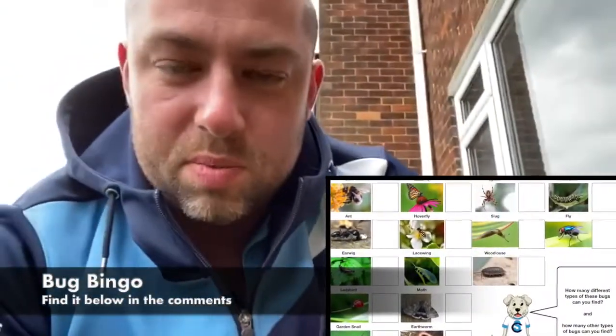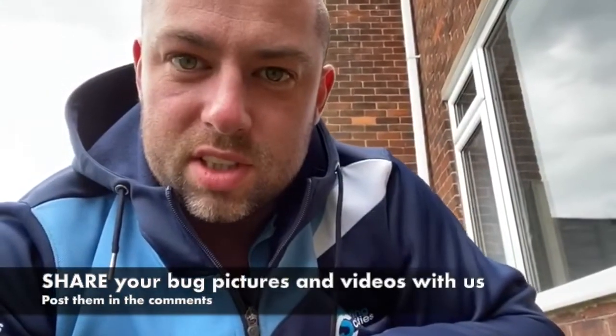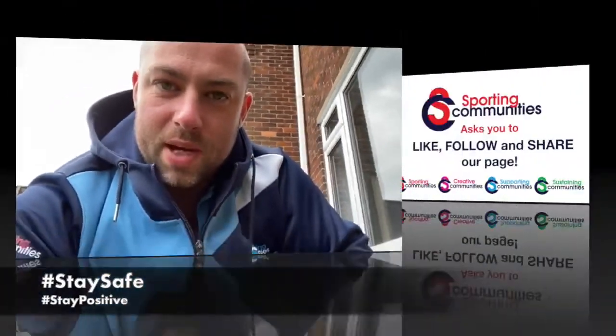I've also got a bug bingo that we've put up, so check that out. And if you want to post any of your videos or pictures of little insects and creatures that you've found in your garden or out on your daily walks, then please feel free to do so. All right — take care, stay safe, stay well.